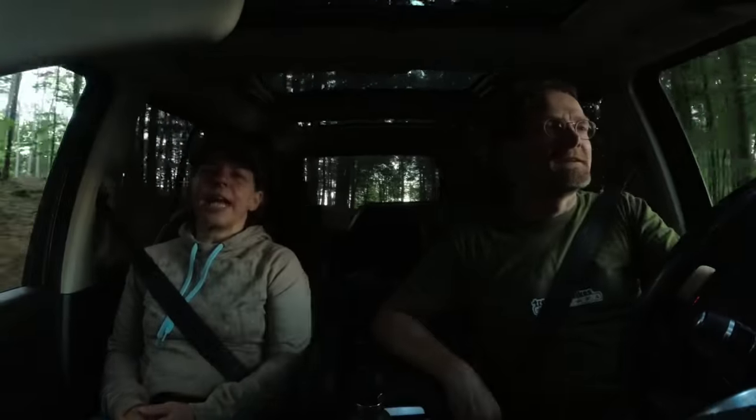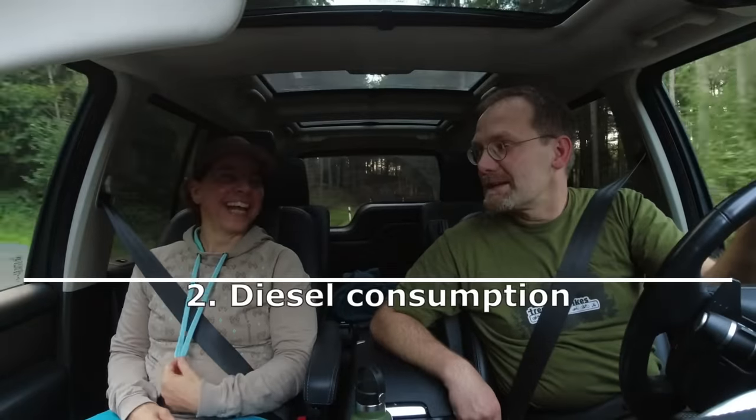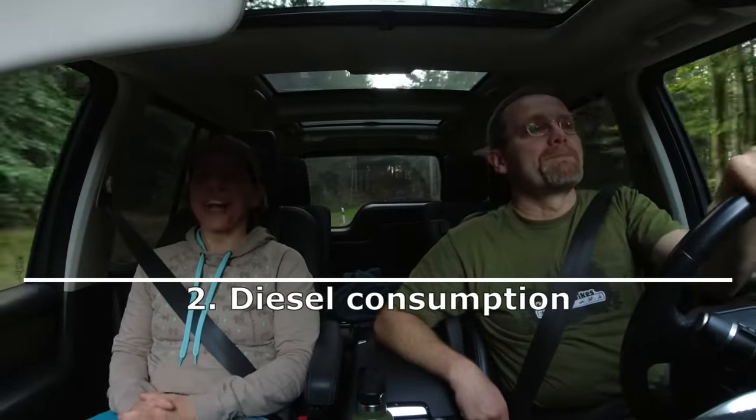Next item where the Discovery 3 beats the Discovery 4: fuel consumption. The Discovery 3 with the TDV6 2.7-liter engine uses less fuel than the Discovery 4 with the 3.0-liter TDV6 engine. That's the bottom line.